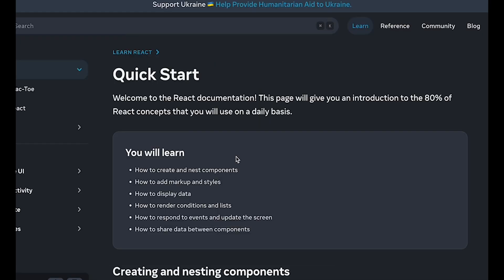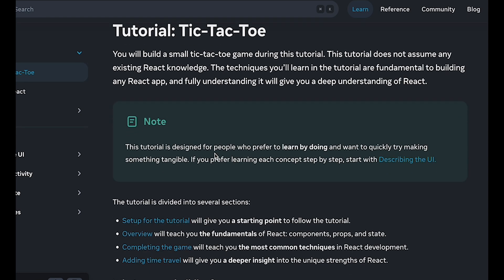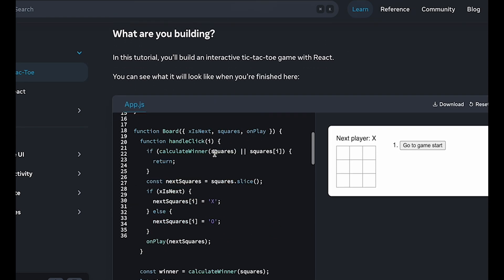If you know JavaScript and you want to go further — you want to learn React, for example — the tutorial on the react.dev website is really good. It walks you through different concepts such as what state and props are for, how hooks are used, and the common pitfalls to avoid. And it's only gotten better with time.